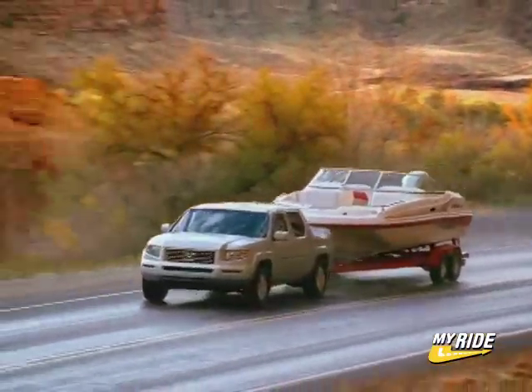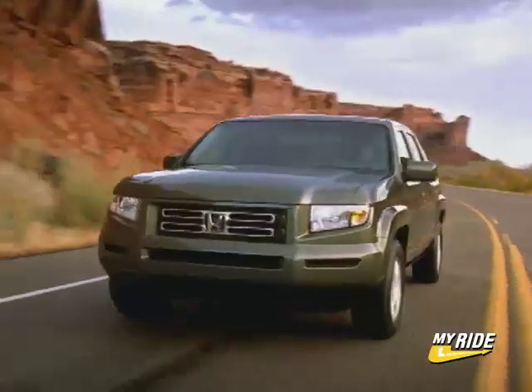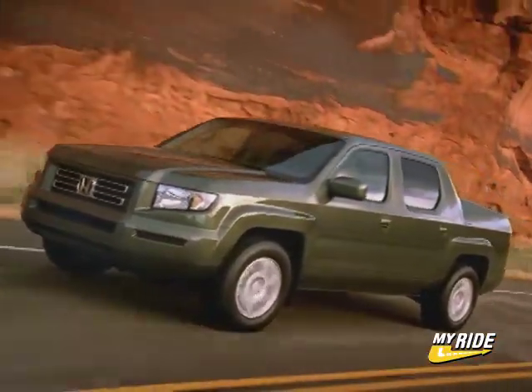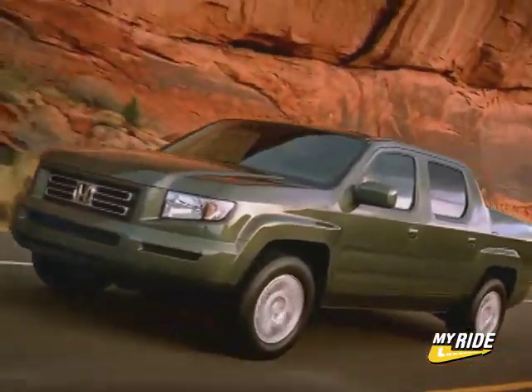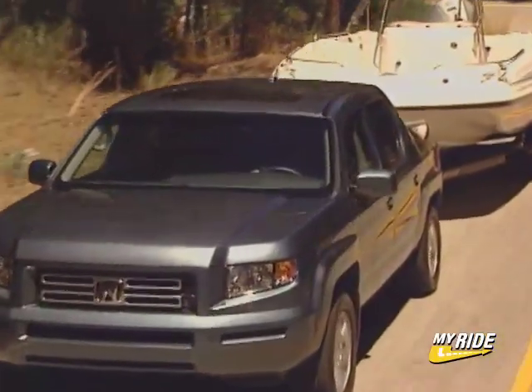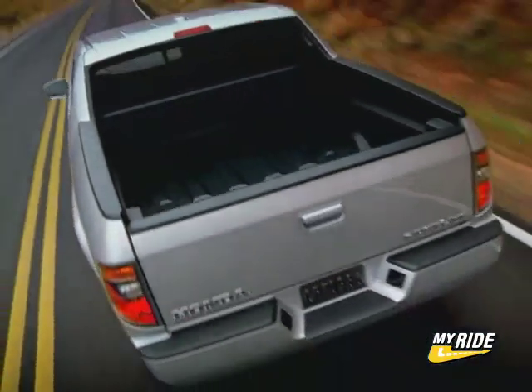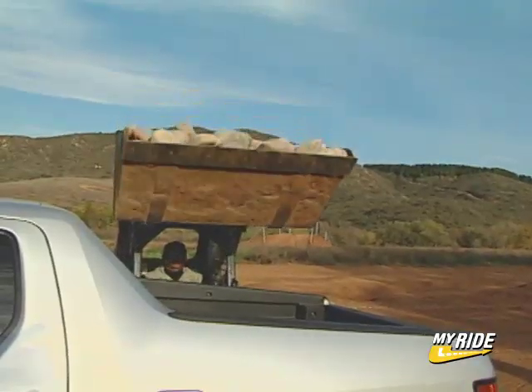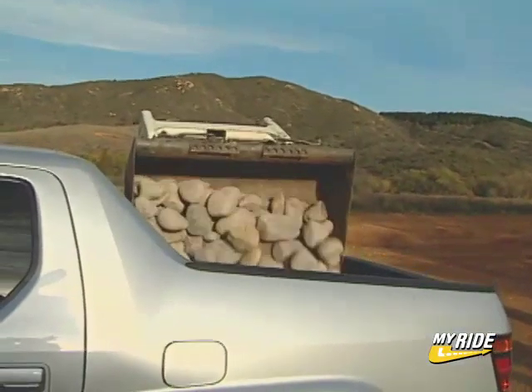Driving the Ridgeline is similar to driving any other Honda. On asphalt, because of the independent front and rear wheel suspensions, the Ridgeline rides smooth like a Honda sedan — only taller, wider, and more powerful. Sometimes it feels so much like a car that you actually have to remind yourself you're driving a truck. But don't let the smooth ride fool you — the Ridgeline can easily handle a 1,500 pound payload.